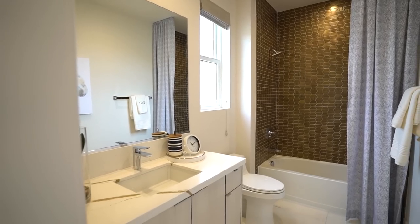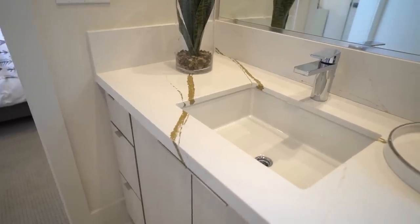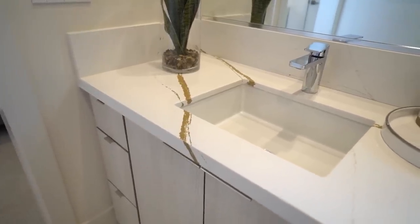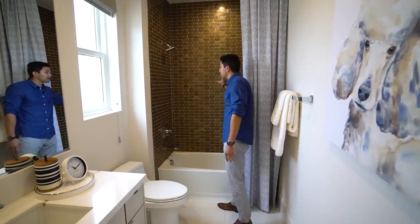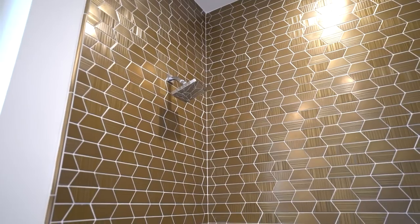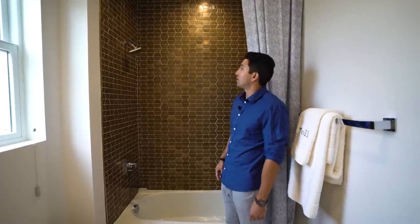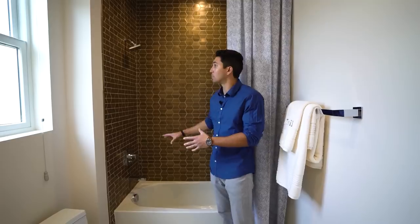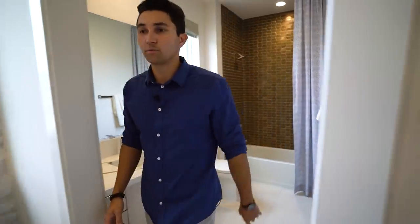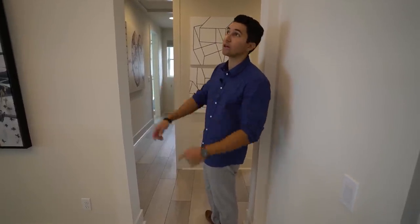In this bathroom, the first thing that stands out is the vanity — you can see gold veins on it, which you don't see too often. The white and gold complement each other very well. Sleek cabinetry, white tiles, a built-in tub, and a copper textured tile on the shower — you really don't see copper shower tile too often.